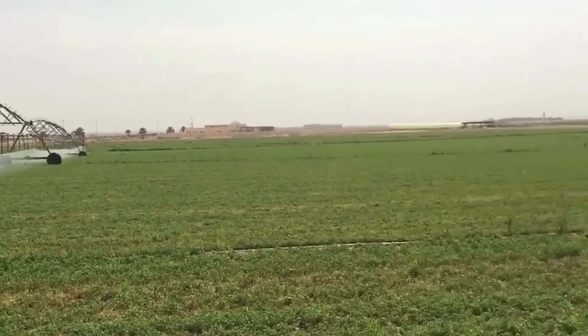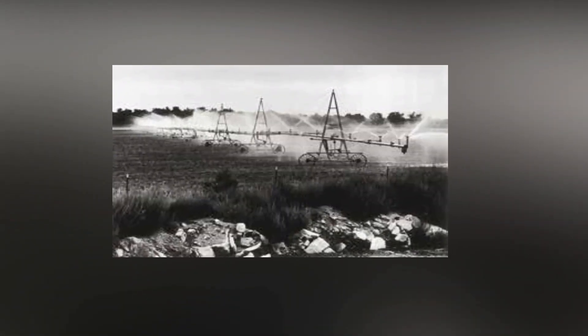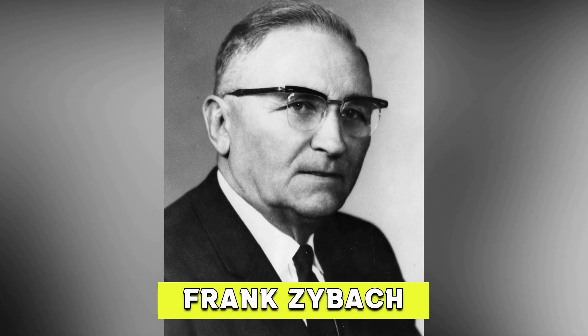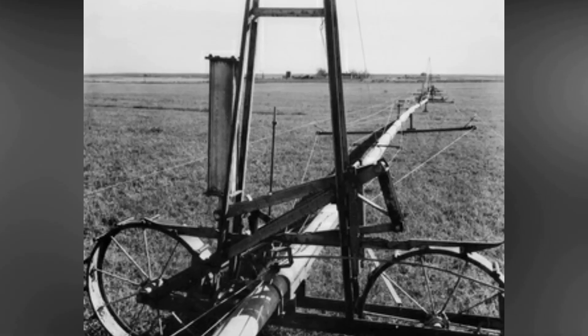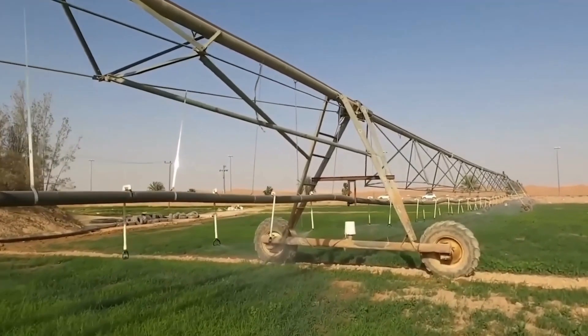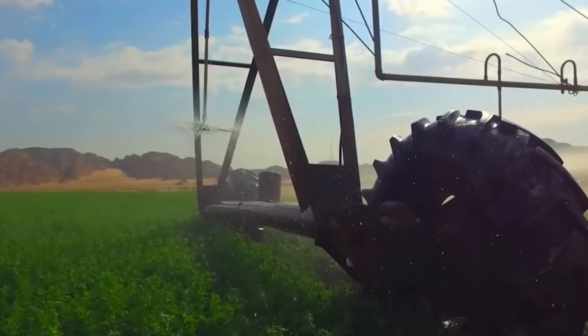But what is center-pivot irrigation, and where did it come from? In 1948, the center-pivot sprinkler system was created by a pioneering Nebraskan farmer named Frank Zabak, and it was patented in 1952. Utilizing an automated irrigation system, center-pivot irrigation entails maintaining a circular pattern around a central pivot to irrigate crops. This actually explains why Saudi Arabia's farmlands are round.